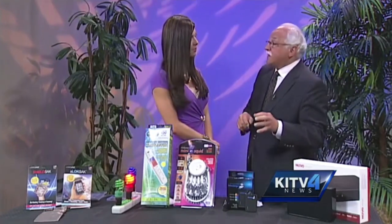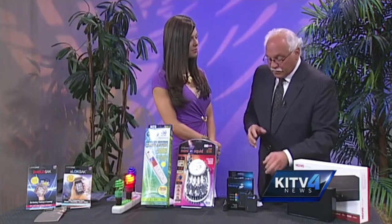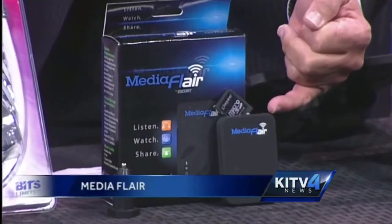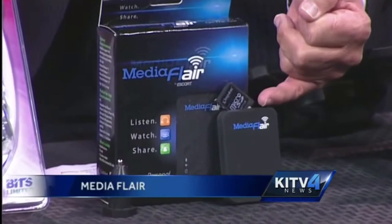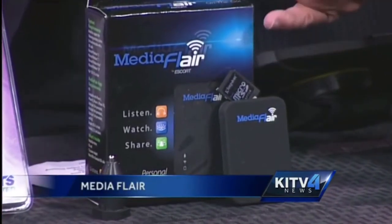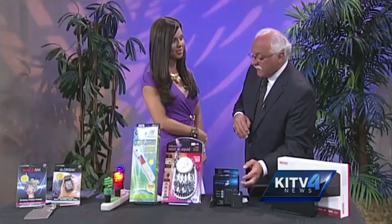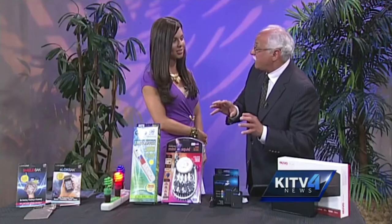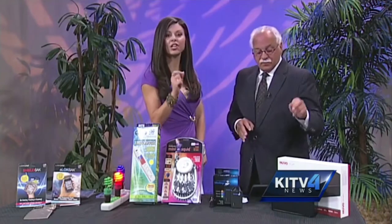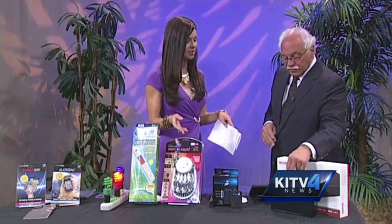Let's move on to something all parents will love — this is MediaFlare. It's by the same people that make Escort radar detectors and they brought this out this year. It's an amazing, very small product. You can see the SD card — you put that into your camera, store movies on it, and then you can stream movies to up to five different people. So if you're in a car with five, six, or seven kids, each one can watch a different movie on a different headset.